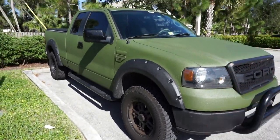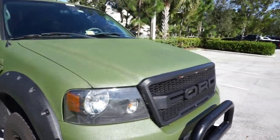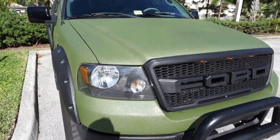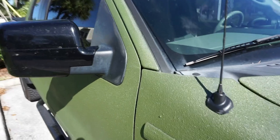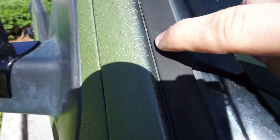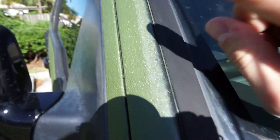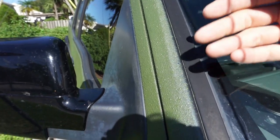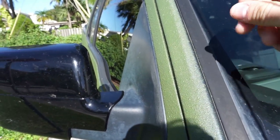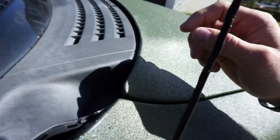Another thing I wish I would have known is how time-consuming this project really is. The taping portion is probably one of the most tedious parts of the entire project, but it's also one of the most important. As you can see right here, there is some blue paint right along the edge of this body panel — it's going to be pretty easy to fix. I've still got some product left over so I can just mix it up, take a paintbrush or edging brush, and go along the edges.